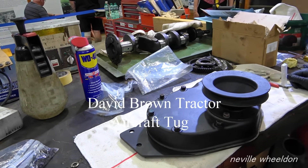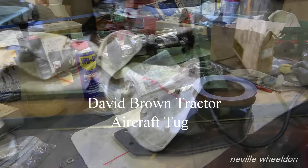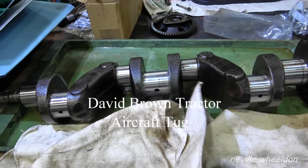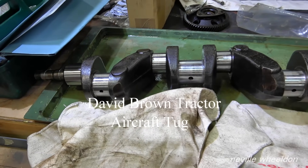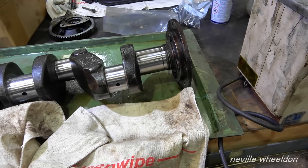Did they go just 10 thou down? 10 thou on all of them — that was good, with the little wheel on. I cleaned all the oil ways out and I'm just waiting for the shells, then it can start going back together.